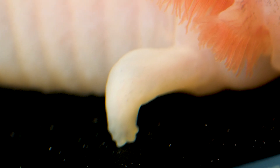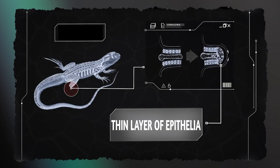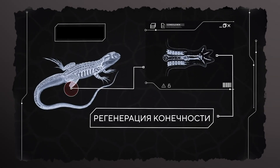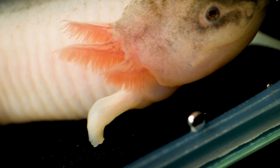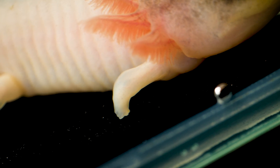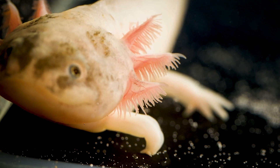When the axolotl arrived with us, the wounds on its legs had already completely healed and even the outlines of new toes had begun to appear, though the new legs are still much smaller than the hind ones. With this diagram you can understand how the process of limb regeneration occurs.